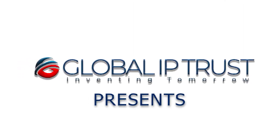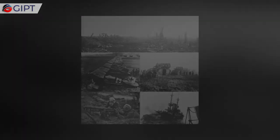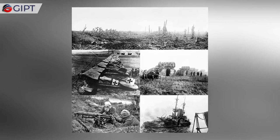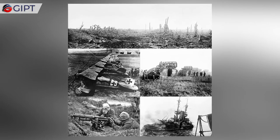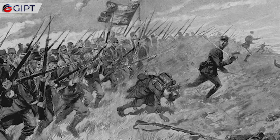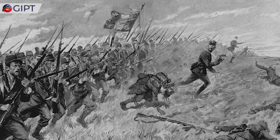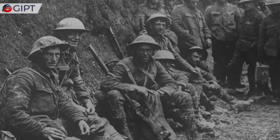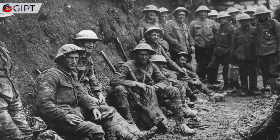Global IP Trust Presence. 8 Inventions from World War I. Although World War I was one of the darkest chapters in human history, it paved the way for many innovations and inventions that effectively changed the way we lived post-war. Many handy inventions that were made out of necessity for the wars are now used as everyday tools that make our lives better. In this video, we will look at 8 such inventions from the World War I era.